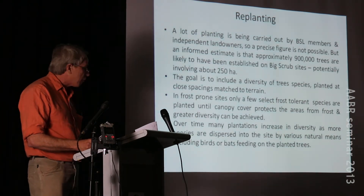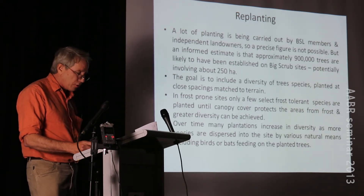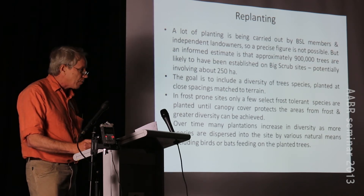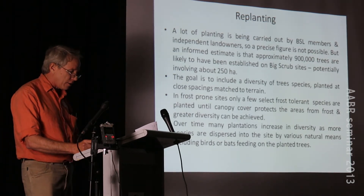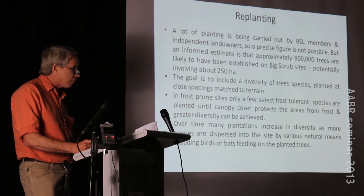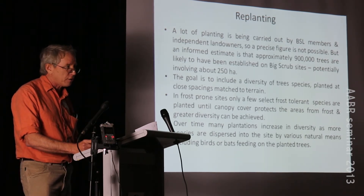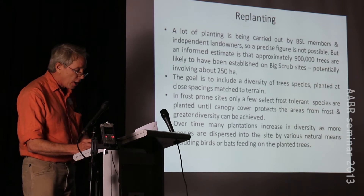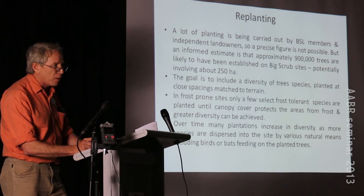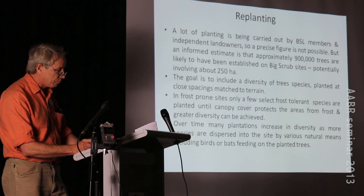Not a lot of our funding has gone into replanting - we've relied on our 250 members to put in the time and effort. We estimate around 900,000 trees have been planted over the last 20 years, covering close to 250 hectares. The plantings are typically mixed species with a lot of diversity, planted at close spacings of about 1.8 to 2 metres. We generally get canopy closure between 7 to 10 years. In frost-prone sites we can only plant a framework of about six to eight species initially, adding more diversity as trees grow.